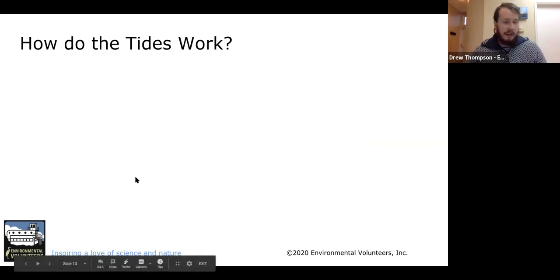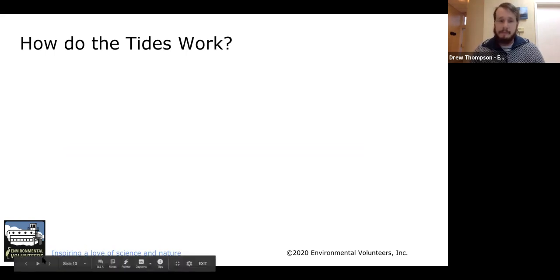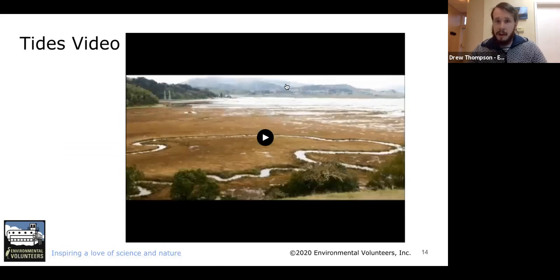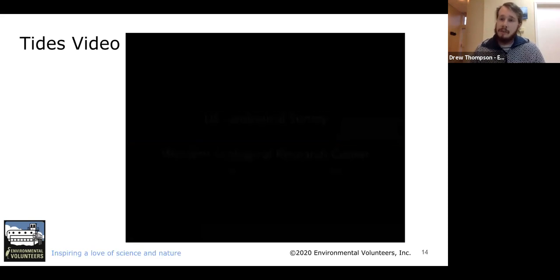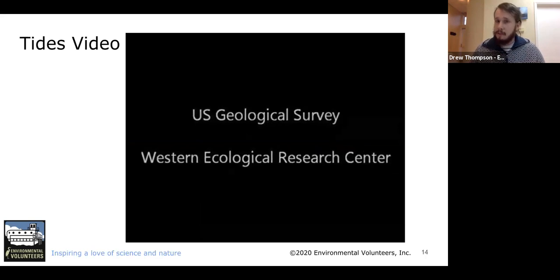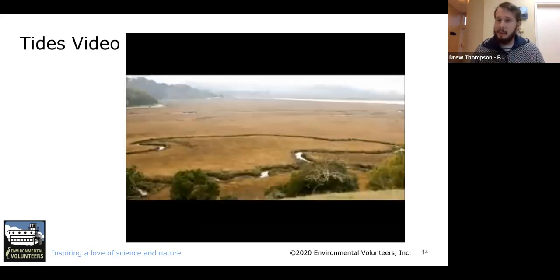Now for our next section: how do the tides work? Do you know what causes the tides? First let's look at what the tides actually look like. On coastal areas, the water from the ocean comes in and out every day — there's a point where the water is highest and a point where it's lowest. This video is a time-lapse over the period of a day, over a considerable period of hours. The tides don't come in and wash everything in a couple of minutes; it does take hours and hours. It's a very gradual process.